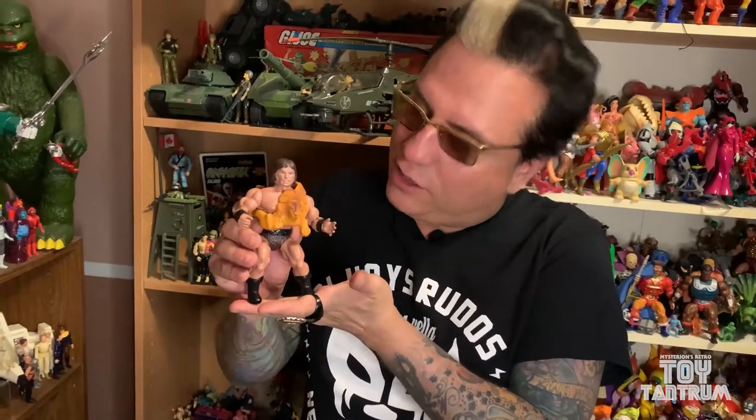Remco released these — Conan the Barbarian, based on the stories of Robert E. Howard. These figures were basically the same size and look as He-Man, and Mattel tried to sue but they lost, because the judge said basically you don't own a barbarian. And so the doors to knockoffs were opened.